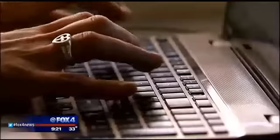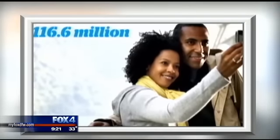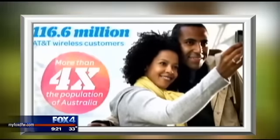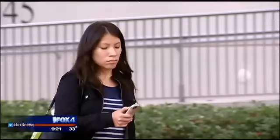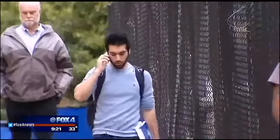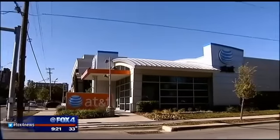So why risk customer loyalty for a measly $3 a month? Consider this: by their own published stats, AT&T has 116 million wireless customers — more than four times the population of Australia. At $3 a month each, that's $4 billion a year in potential revenue. This isn't fair, unless you notice it first.